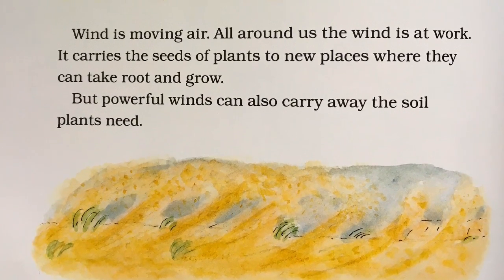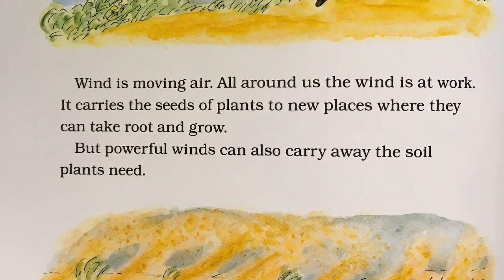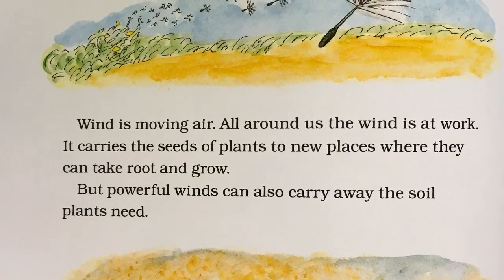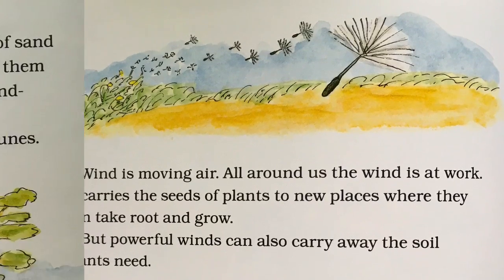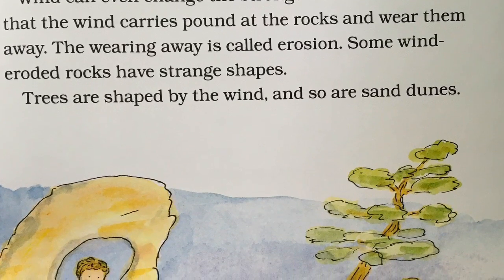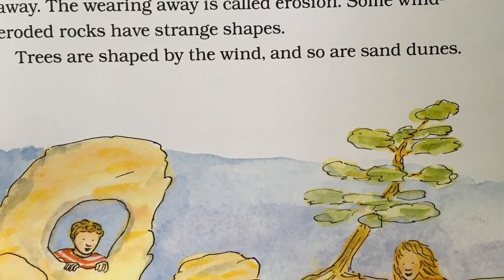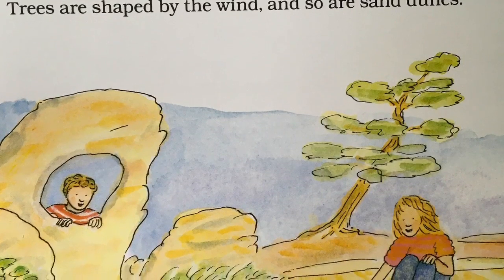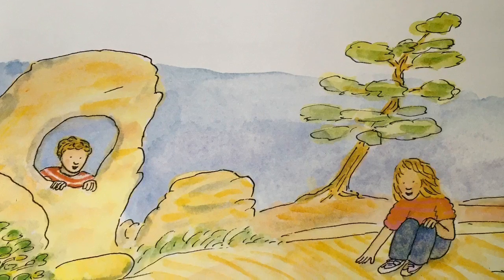Wind is moving air. All around us, the wind is at work. It carries the seeds of plants to new places where they can take root and grow. But powerful winds can also carry away the soil plants need. Wind can even change the strongest rocks — bits of sand that the wind carries pound at the rocks and wear them away. The wearing away is called erosion. Some wind-eroded rocks have strange shapes. Trees are shaped by the wind, and so are sand dunes.